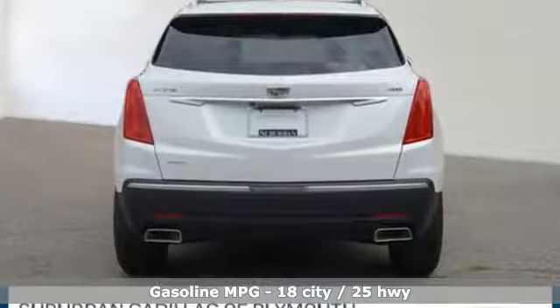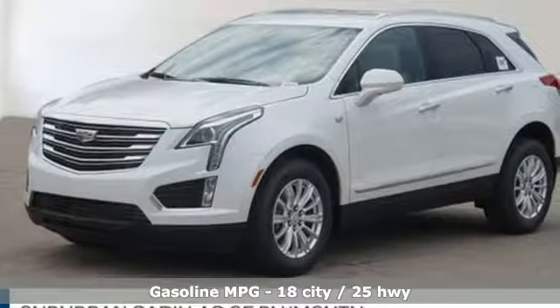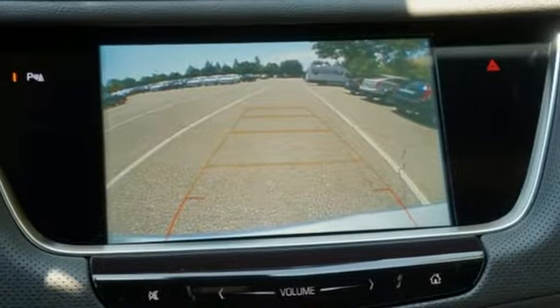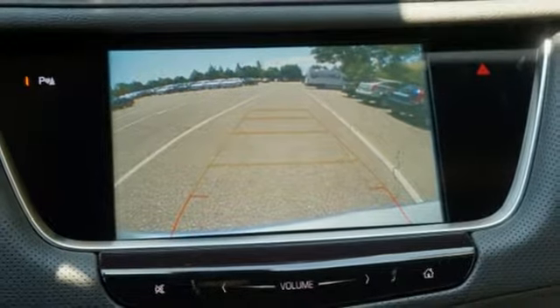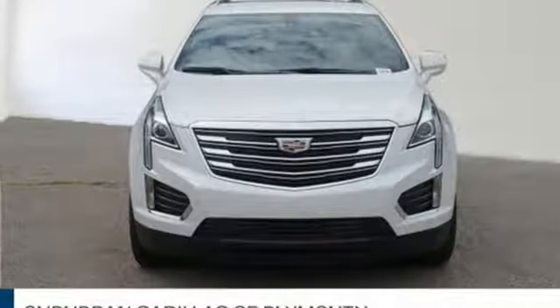V6 engine, gas pressurized shocks, streaming audio, doors and push button start proximity key, dual zone climate control, rear parking sensors, external memory control, Wi-Fi hotspot, cabin preconditioning and power heated mirrors.